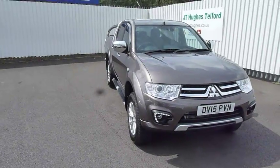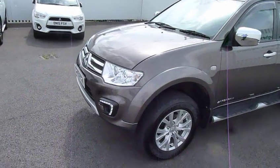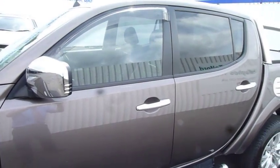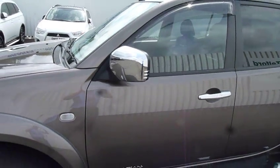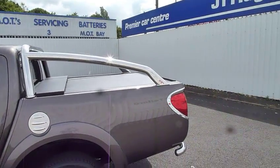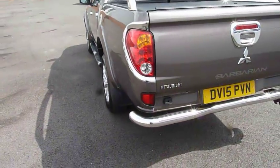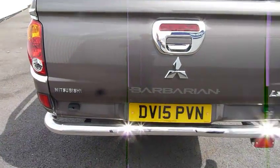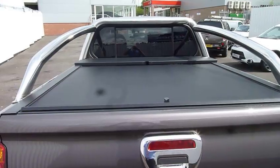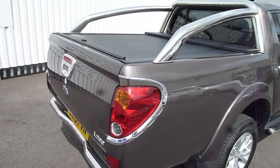This vehicle is our own demonstrator. It's a top of the range model fitted with many extras. It has alloy wheels, side steps, chrome door handles and matching chrome mirrors, stainless steel sports bars, matching stainless steel fuel filler flap and chrome rear bar. It has a rear reversing camera, sliding tonneau cover, and chrome rear light trims.